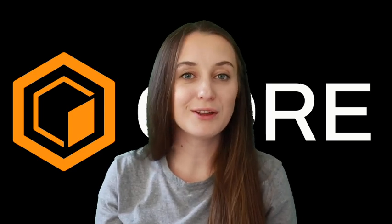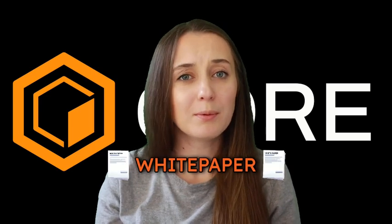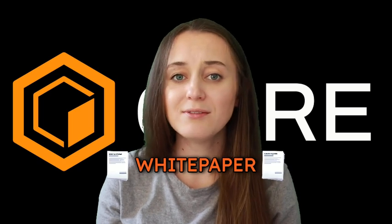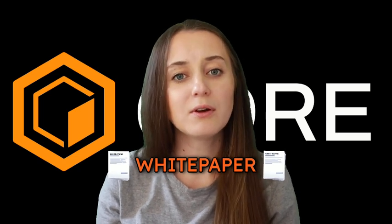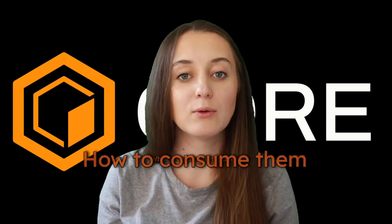Hi everyone, my name is Victoria. I'm the social media contributor to Core and welcome to another episode of Core Academy. Today we're going to define what a crypto white paper is and give you some context around how to consume them and why they matter. So let's go.